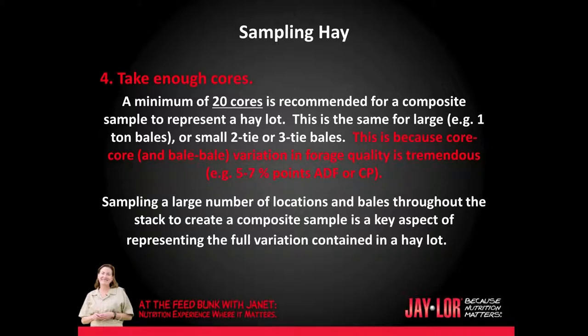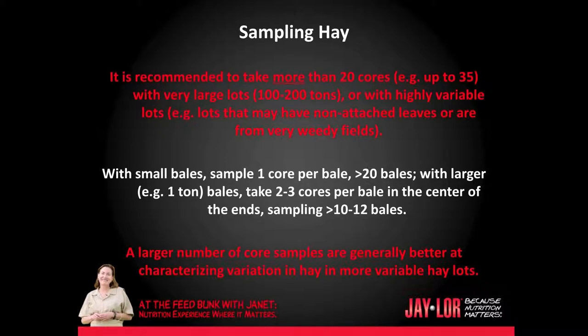Make sure you take enough cores. A minimum of 20 cores is recommended for a composite sample to represent a hay lot. This is the same for large one-ton bales or small two-tie or three-tie bales, because core-to-core and bale-to-bale variation in forage quality is tremendous — for example, five to seven percentage points in ADF or crude protein. Sampling a large number of locations and bales throughout the stack is a key aspect of representing the full variation. It is recommended to take more than 20 cores, up to 35, with very large lots of 100 to 200 tons, or with highly variable lots.